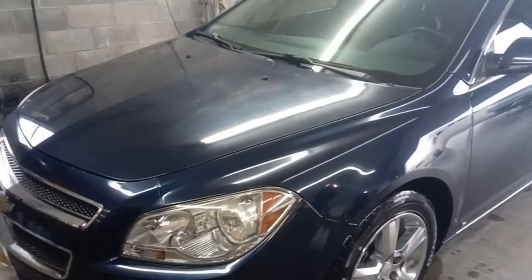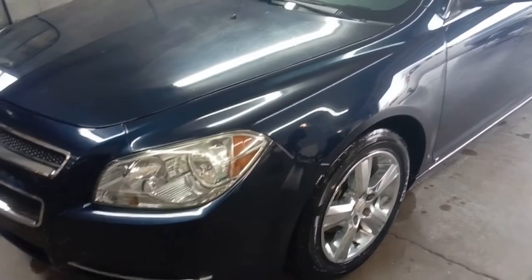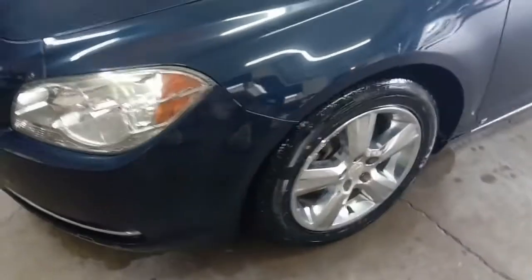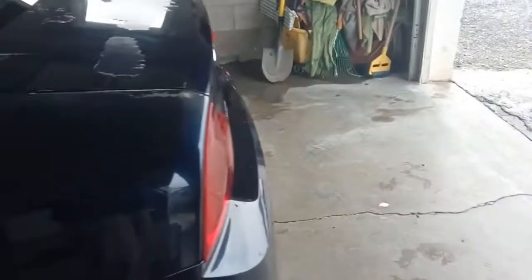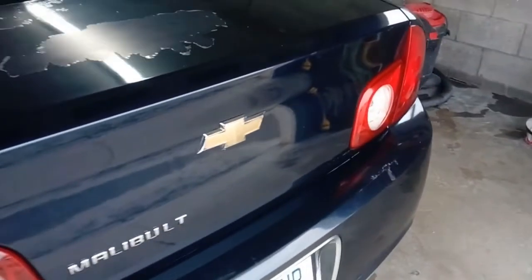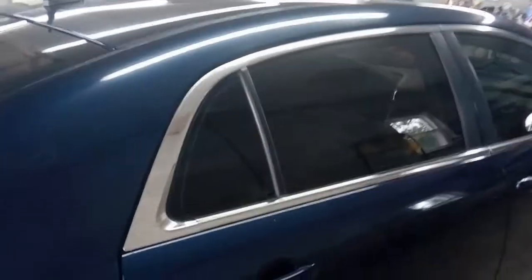Howdy folks, today we're looking at this 2010 Malibu LT. We're shooting this indoors so we're gonna have a few little focus problems. It's got some really nice alloy wheels with chrome, tinted glass, and a pretty nice interior. Now this one's got a lot of miles on it — the price is gonna reflect that of course. The paint's a little worse for the wear on this one, but the price is about half of the red Malibu LT from the same year I did yesterday, or less.